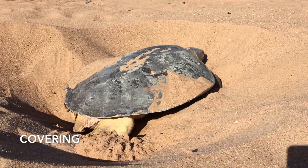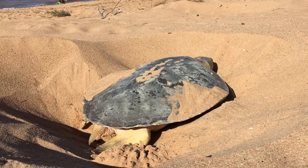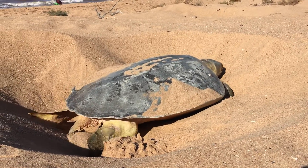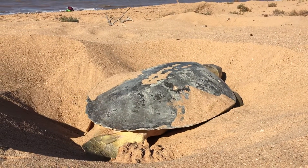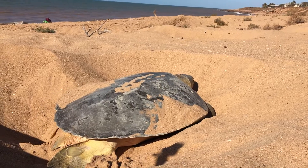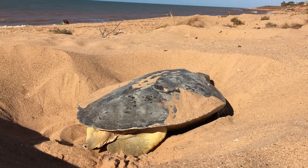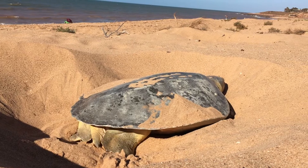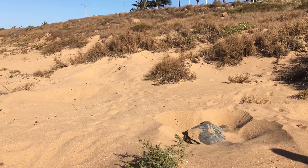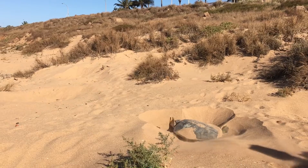As soon as she's done laying the eggs she's going to start to cover. Here you can see those really dexterous back flippers moving the sand right and left, putting the sand on top, and she'll really pat the sand down as well, making sure those eggs are protected. In her final stages of covering, she starts to fling sand backwards with her front flippers to really hide any evidence that she has laid eggs below, to hide them from predators.